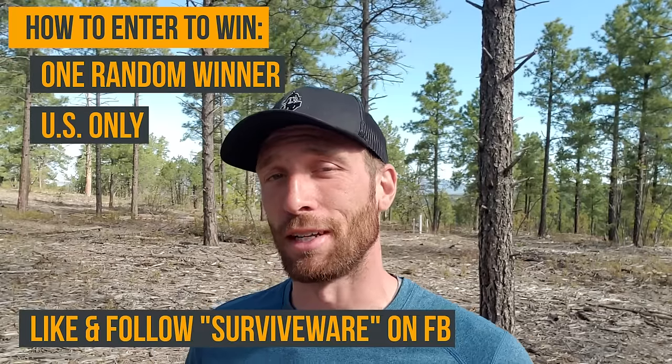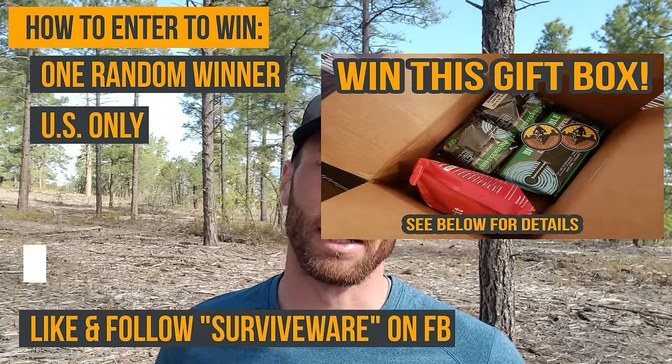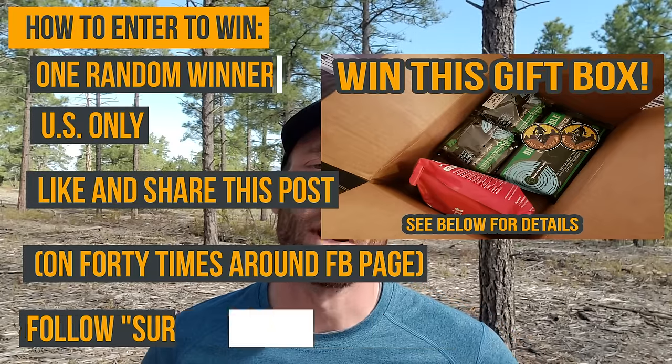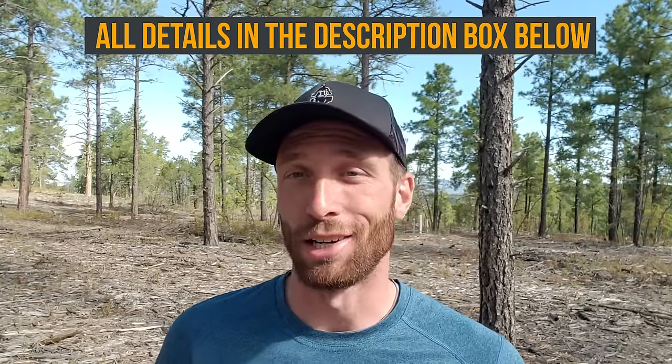A few weeks ago when I hit 25,000 subscribers I mentioned I'd be doing a contest, and Surviveware is helping me out — they gave me a kit of wet wipes, a first aid kit, and a really nice package to give to one of you. To enter: go like and follow Surviveware on Facebook, then find and share the post on my Facebook page 40 Times Around. I'll pick a random winner in two weeks.